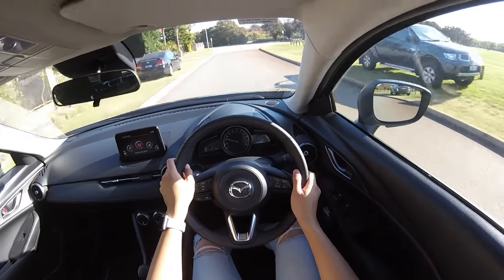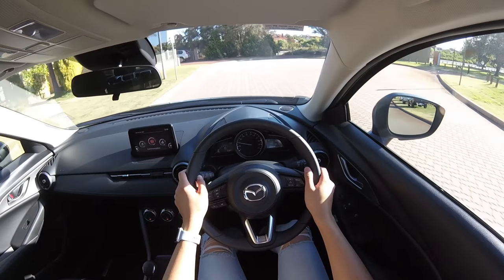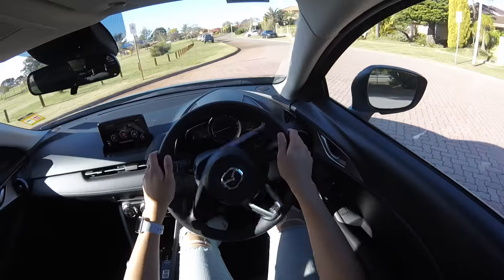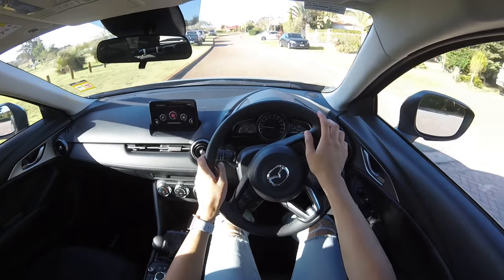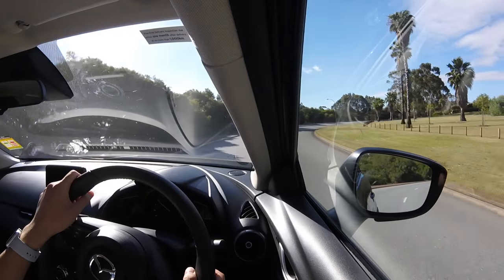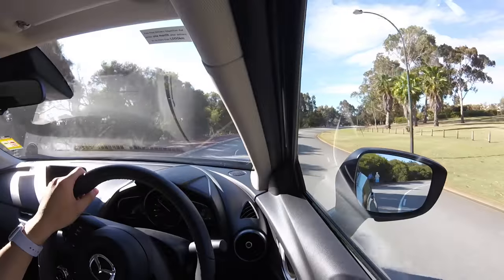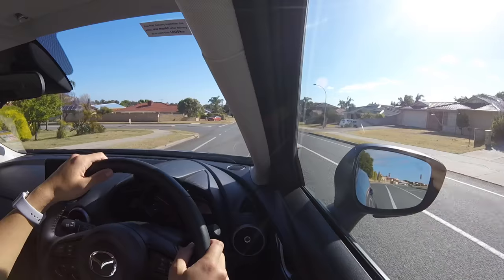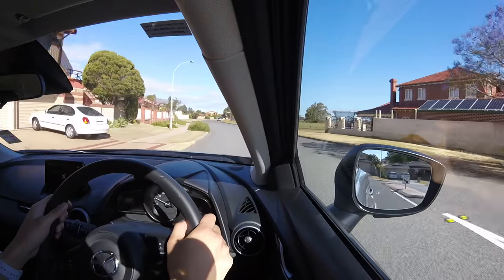Behind the wheel is where the CX-3 claws back points — it drives very well. Mazda seem to nail the basics. The 2-litre engine won't set your heart on fire but it is sufficiently powerful, and power comes on in a linear fashion rather than nothing for a few seconds then sudden power as seen in modern turbo engines. What really carries the weight is the gearbox — in a world of CVTs, the CX-3's six-speed automatic is the antidote we need. Shifts are done quickly and smoothly, and the accelerator is hinged at the bottom where it should be. The lower ride height along with firmer suspension really pays dividends in corners — it's properly fun to chuck around bends. Body roll is controlled and limited whilst the steering is weighted perfectly.